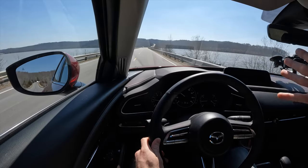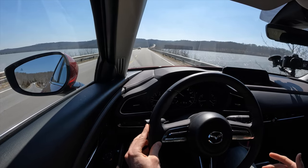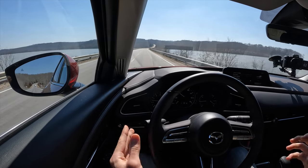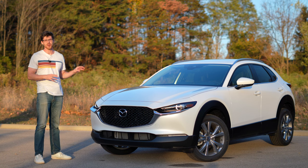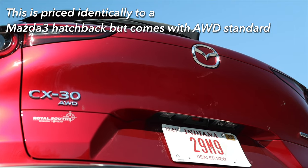You have good all-wheel drive, good engines and transmissions. And actually, if you're indifferent to getting a hatchback or an SUV, this is one of the hardest arguments against the Mazda 3.